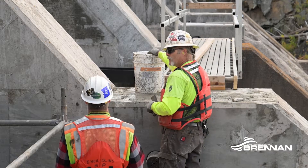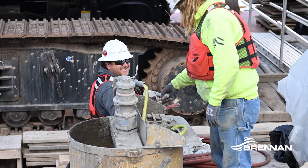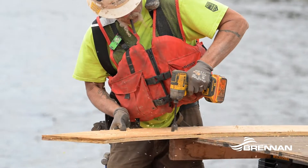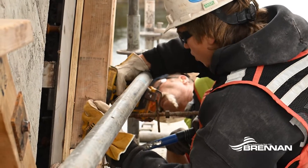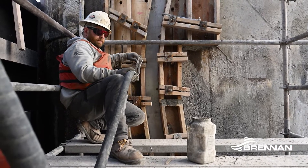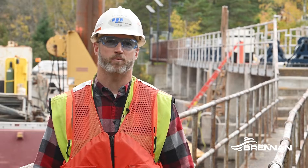Minnesota Power is an awesome client. They do a great job of partnering with us, and when we have issues, they get deeply involved to make sure we're all working together toward a solution that works best for everybody. Working with Brennan's been great — the crew here is efficient and knowledgeable. Minnesota Power and Brennan have partnered for over 40 years now, with great collaboration and teamwork focused on the best value for Minnesota Power, the safest way to complete the work, and the most economical approach.